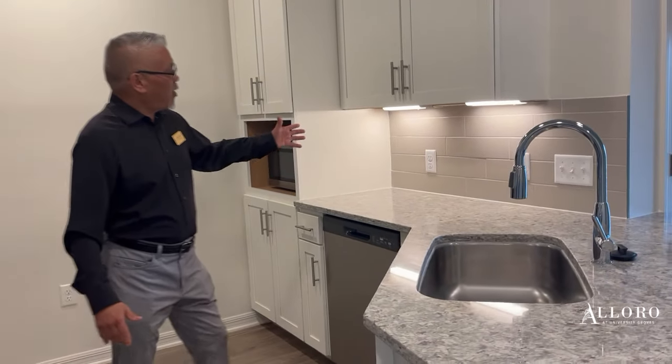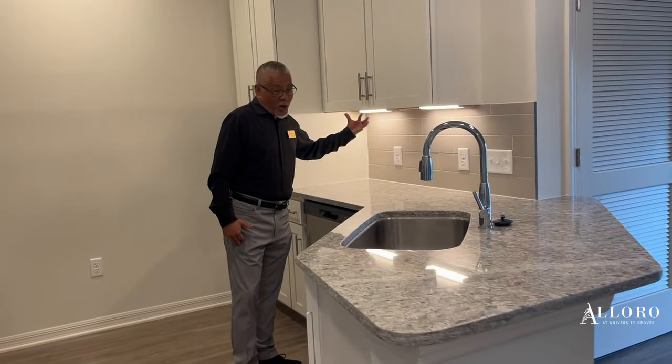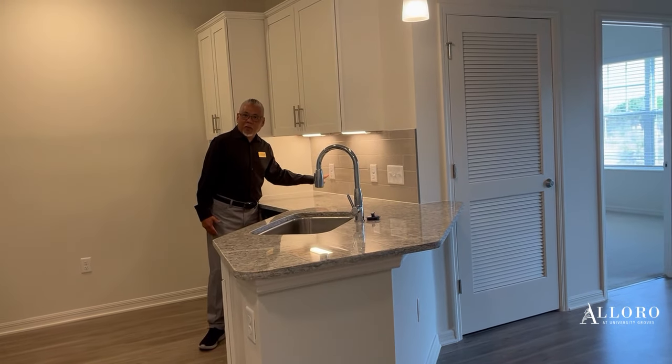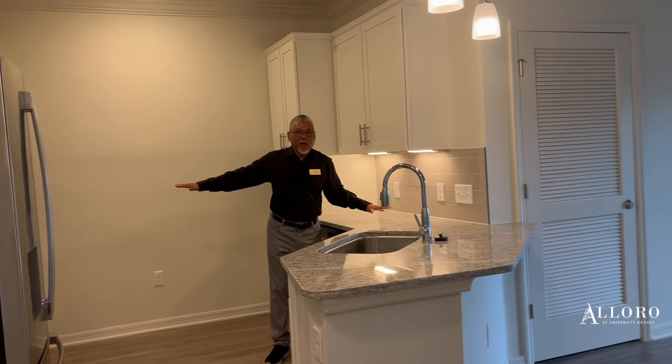As you can see, we have a lot of under-counter lighting, lots of electrical space so you can bring in your countertop appliances.